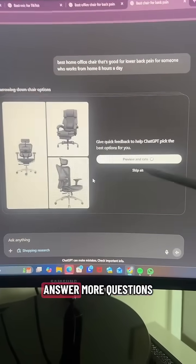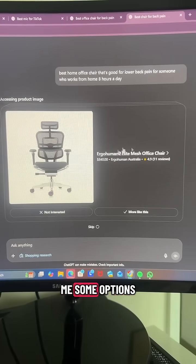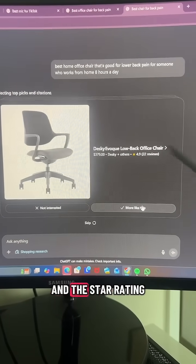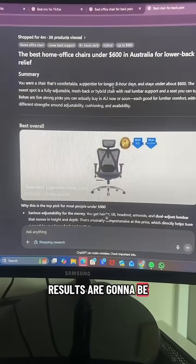You can answer more questions or just skip. It's still completing the research but it's giving me some options to see if I'm interested in them, displaying the price, where they're from, and the star rating. The more questions you answer, obviously the better the results are going to be.